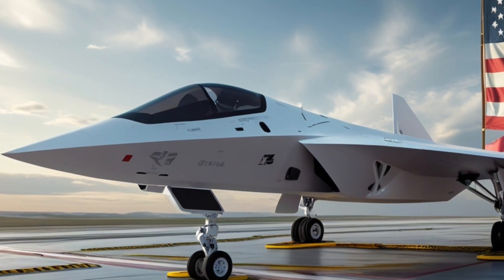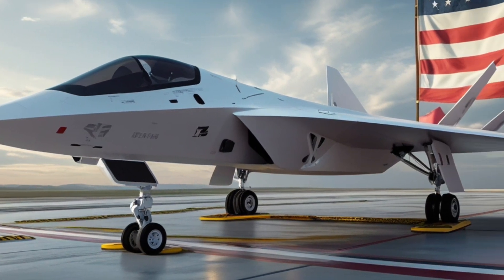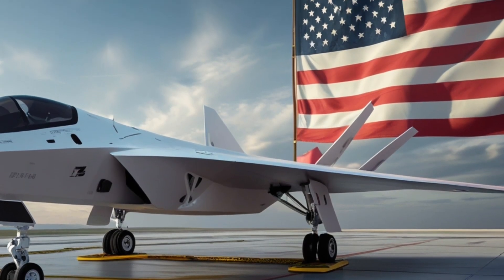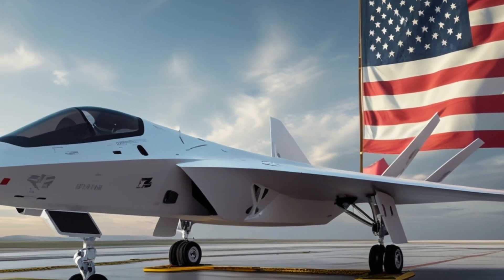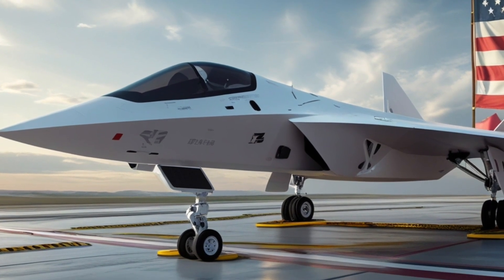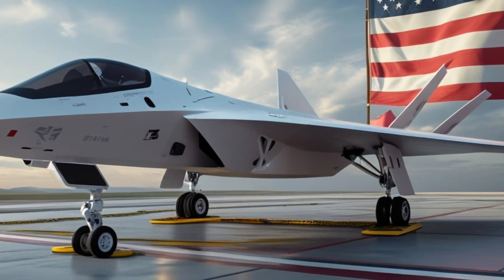The Fury's onboard AI can assign tasks to these drones, control their formations, and manage sensor feeds without overwhelming the pilot. In early demonstrations, a single Fury controlled up to eight autonomous platforms at once.